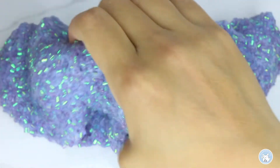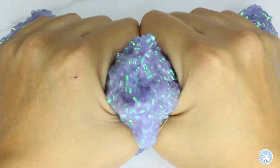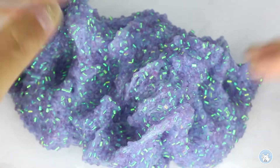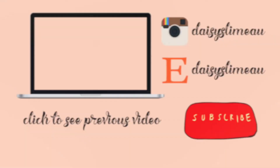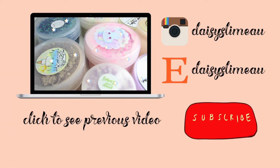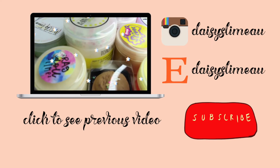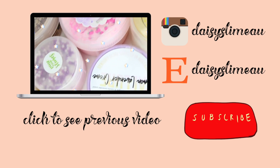Okay everyone, this is officially the end of Slime Haul SMC Part 2. If you did enjoy this video please give it a big thumbs up and I will try to post more reviews in the future. Thank you guys for watching and see you guys next time. Bye!